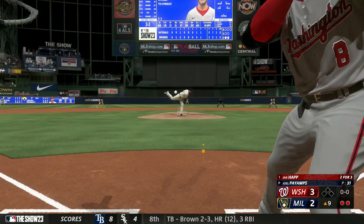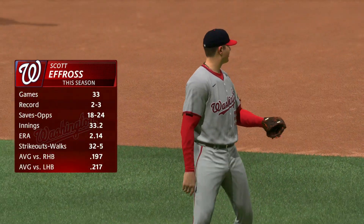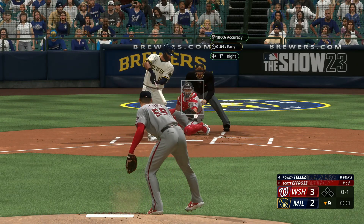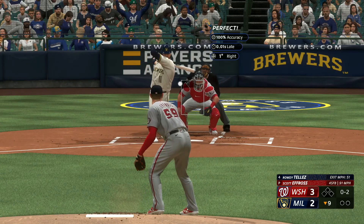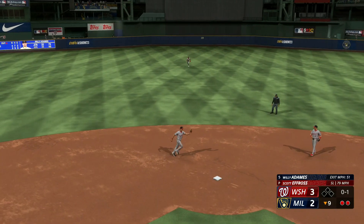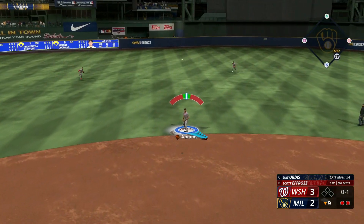I just missed that pitch — gotta go the other way. Then Rosario takes strike three, which is not what he needs. We need a hit every time I step up with Rosario to pump those numbers up. Just a lazy pop fly — no extra insurance, we're going to have to win this as is. Time to go to the closer Efros for another save. I'm not sure what his low confidence actually affects but let's go. There we go — take a seat.